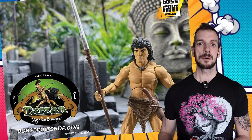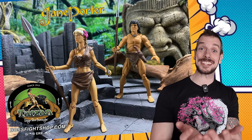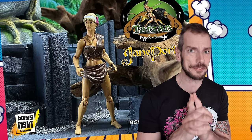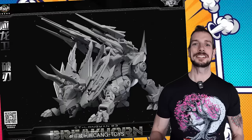Boss Fight Studios, as part of their Hacks line, are doing Tarzan and Jane — Edgar Rice Burroughs' Tarzan and Jane, long since out of copyright so anyone can do whatever they want with them. These guys are going to be about 25 bucks each. We're also getting a Kazar and a Zabu from Marvel Legends, so it's a good time to be a jungle man. And Boss Fight Studios quietly just keeps building an impressive back catalogue.